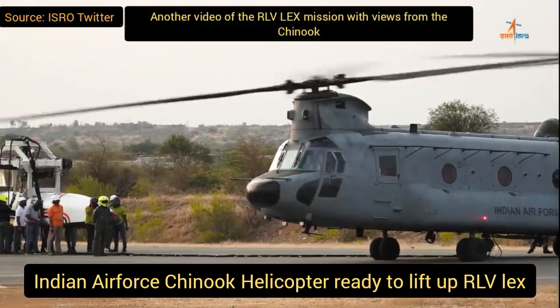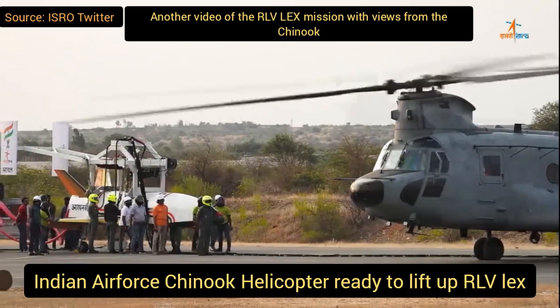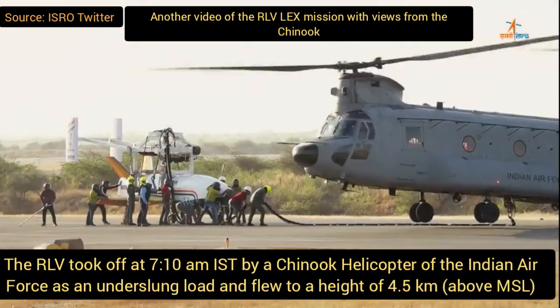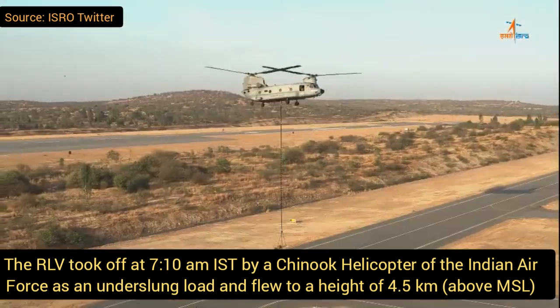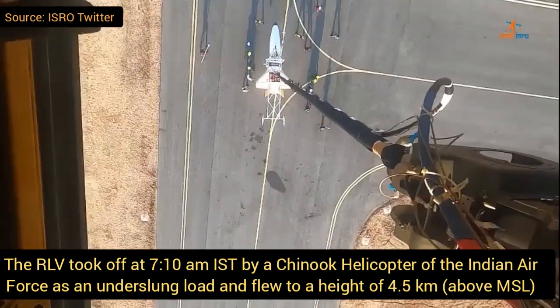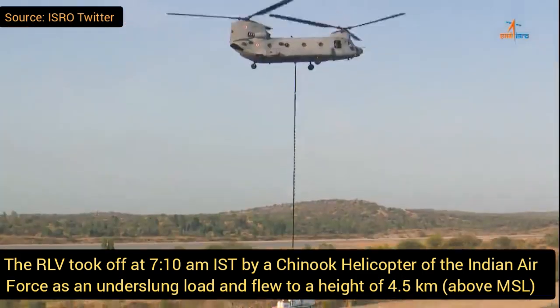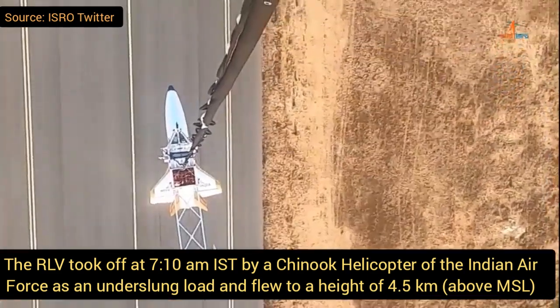This helicopter lifted the RLV into the air. This is the amazing sound of the Chinook helicopter — you can feel the vibration if you use headphones. The RLV was carried by the Chinook helicopter of the Indian Air Force as an underslung load and flew to a height of 4.5 kilometers above mean sea level.